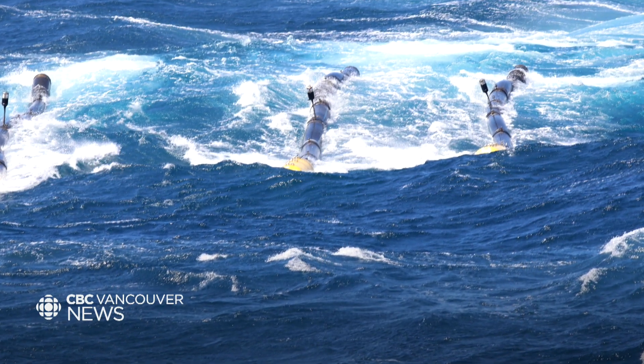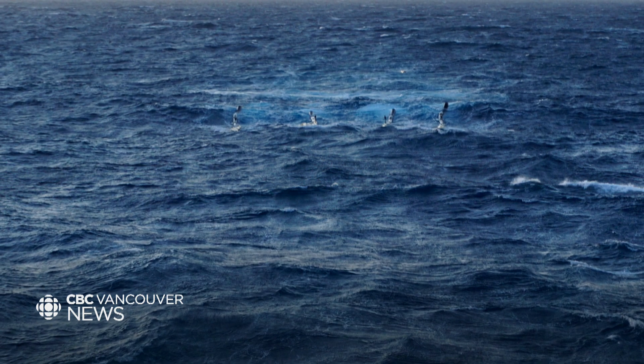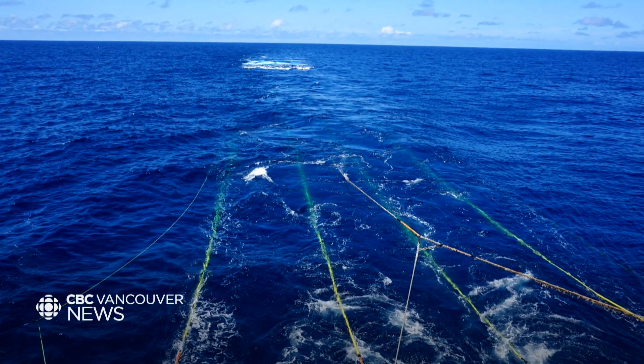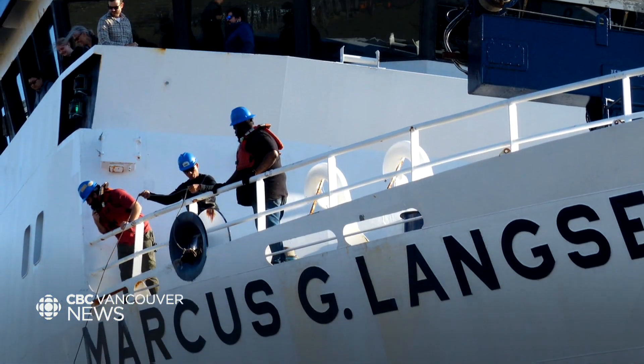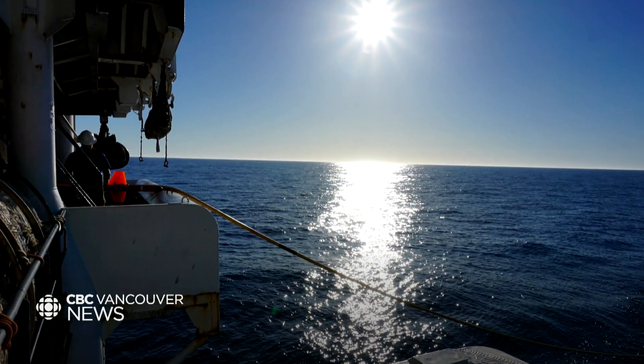Although the new maps show what an earthquake might look like, they don't indicate when it could happen — some of the earth's mysteries even the most sophisticated science can't yet reveal. Lindsay Duncombe, CBC News, Vancouver.